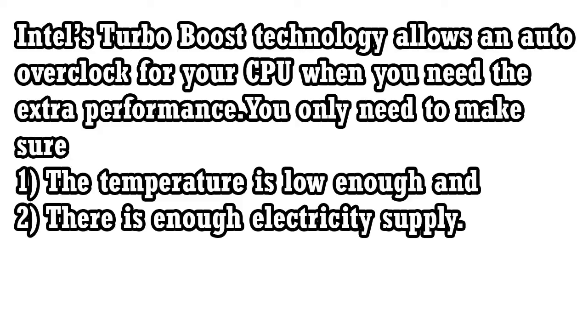You don't have to do anything. Intel's Turbo Boost technology allows an auto overclock when additional performance is required. You only need to make sure the temperature is low enough and there is enough electricity supply. Now let's talk about the benefits of Intel's Turbo Boost.